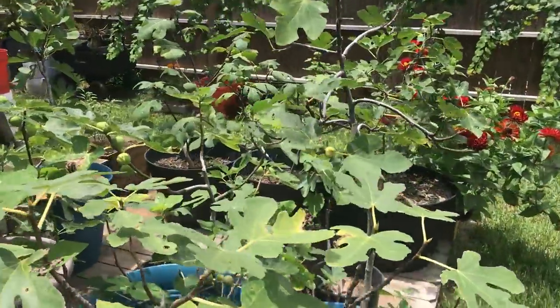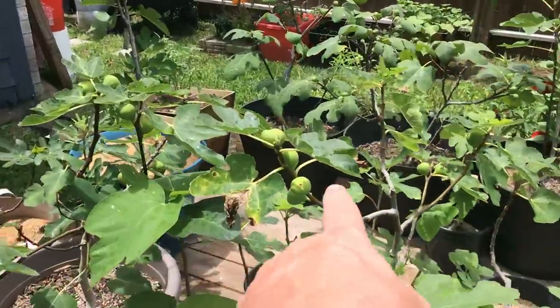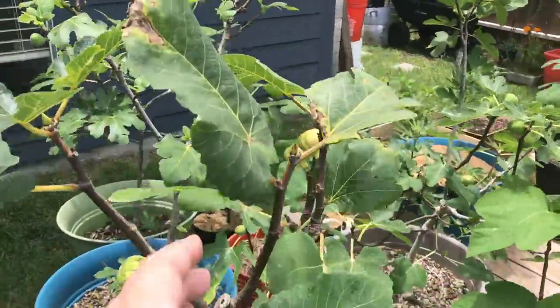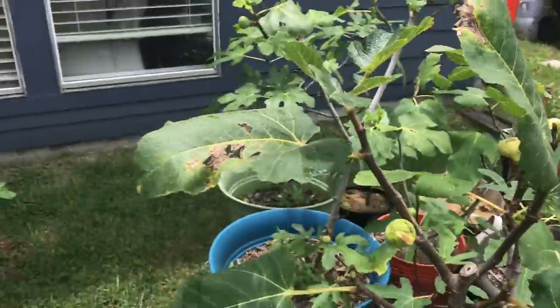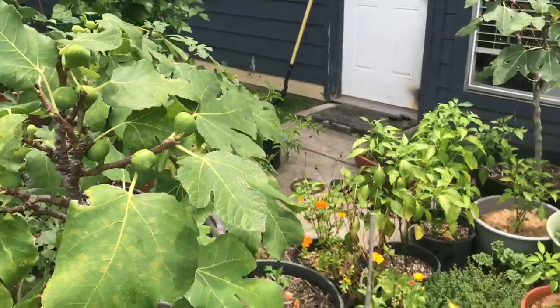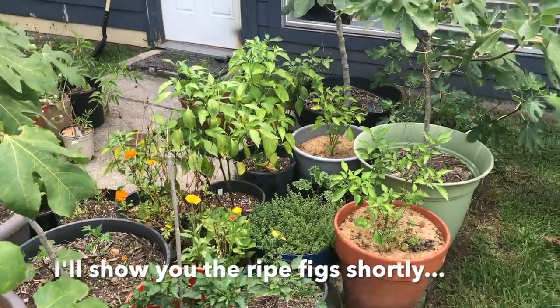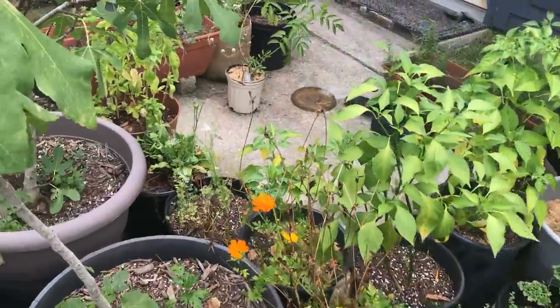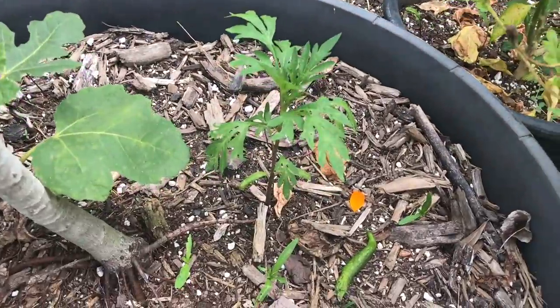Figs are doing nice over here. All the figs are putting on lots of fruit — some beautiful looking fruit going to ripen up soon. Got some fruit on the tiger stripe, fruit all over on these figs. The fig plant up in the front is being harvested now. It's ripening and that Celeste is one of my favorites.